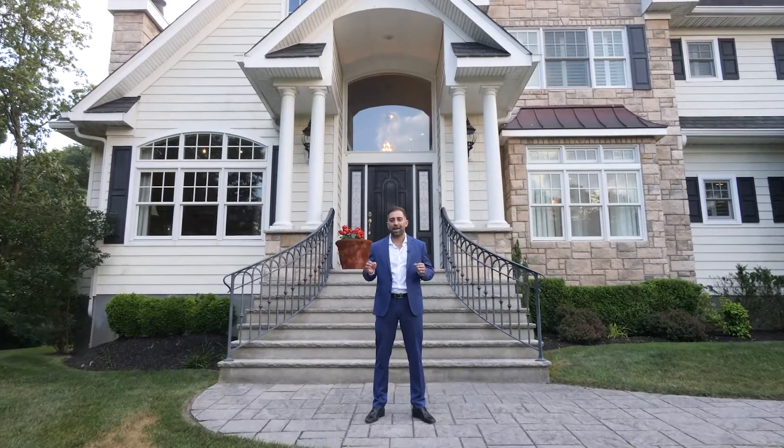Welcome to one of the most magnificent custom-built homes in all of Wall Township. This is 2128 Shadow Lane and I cannot wait to take you inside on this tour. Come on in.